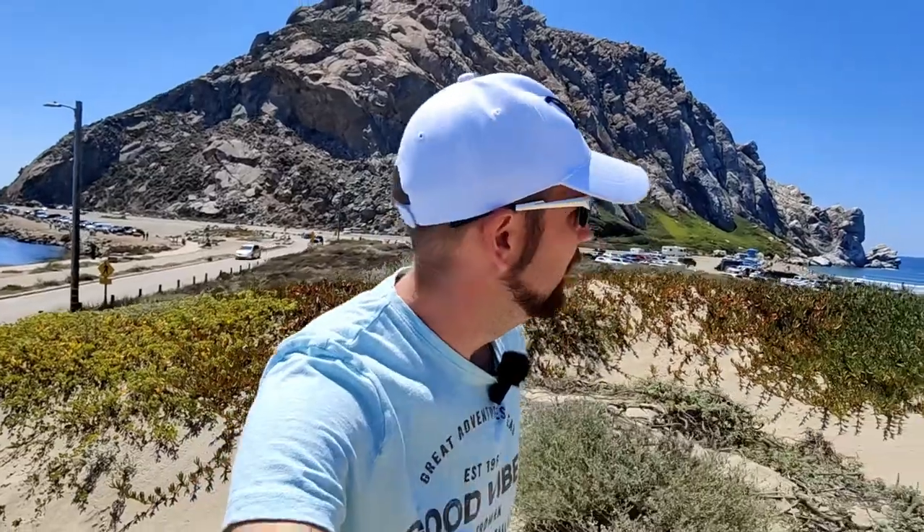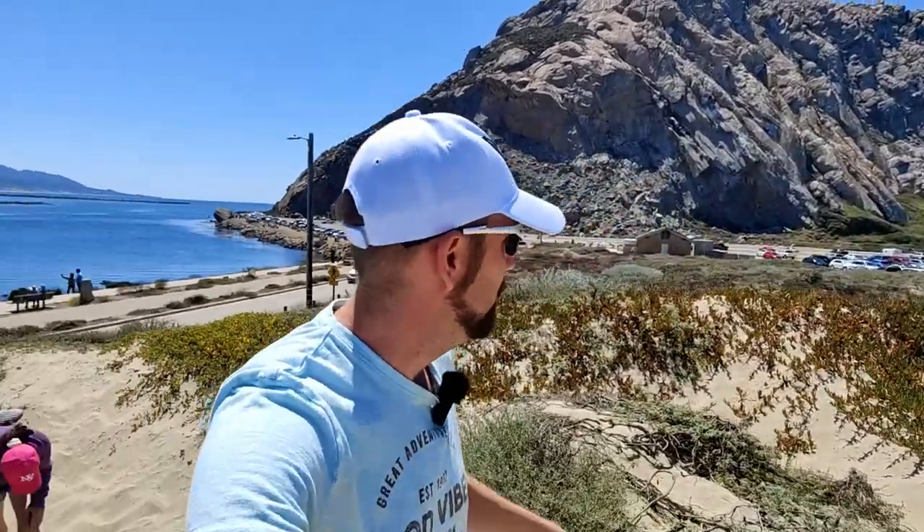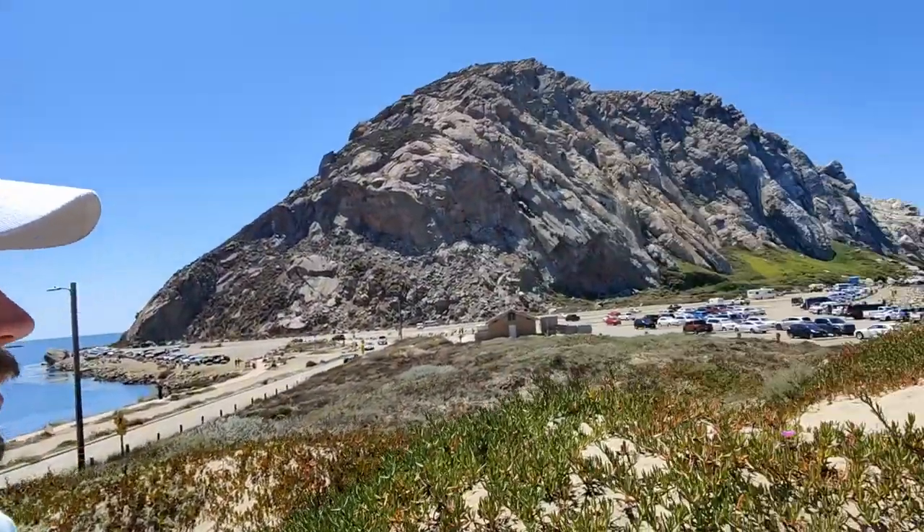I like sand dunes — they're nice and hot. Oh, there's a really nice beach over here. Wow, that's pretty.